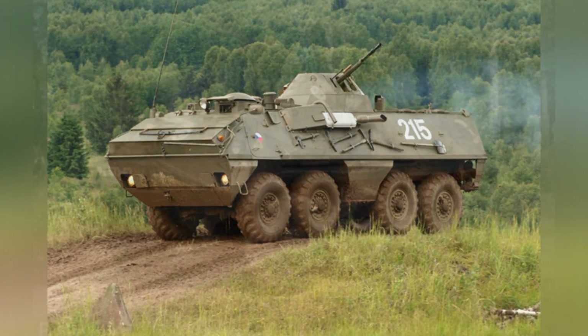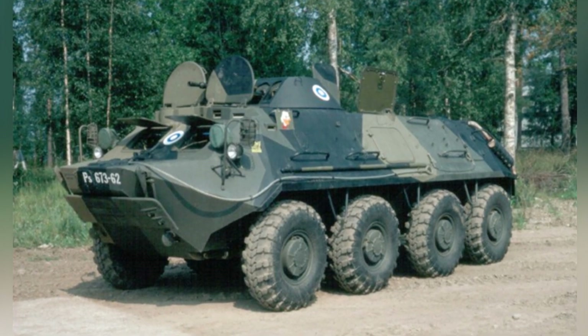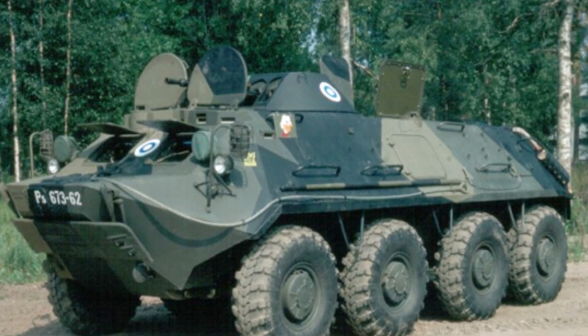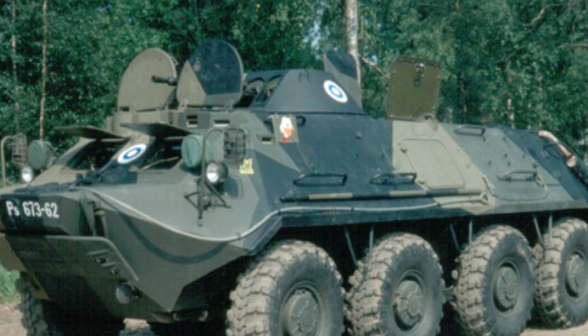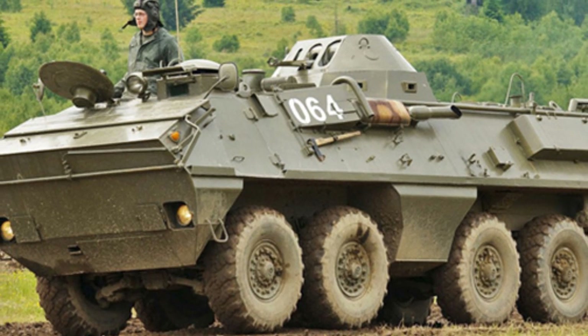The engine located at the front can provide a kind of defense capability — if the vehicle is hit head-on, it will reduce the casualties of the passengers. By contrast, the engine of the BTR-60 is installed at the rear. This arrangement has the advantage of allowing large-sized doors to be installed at the rear, making it convenient for soldiers to enter and exit quickly. There are also doors above the troop compartment for entry and exit.